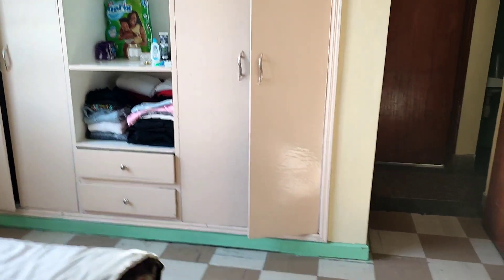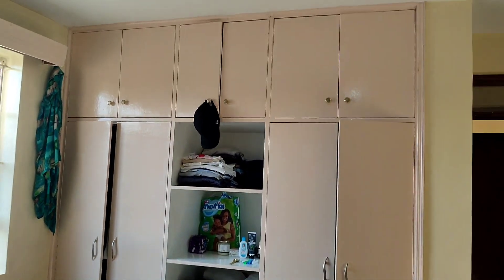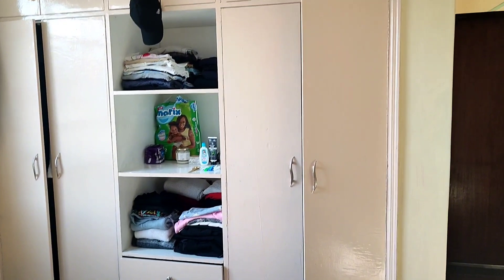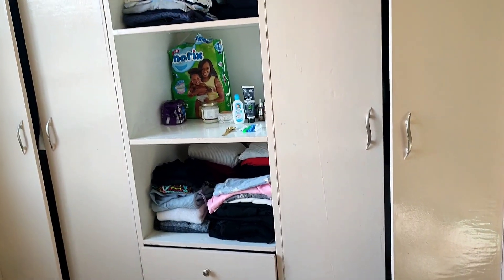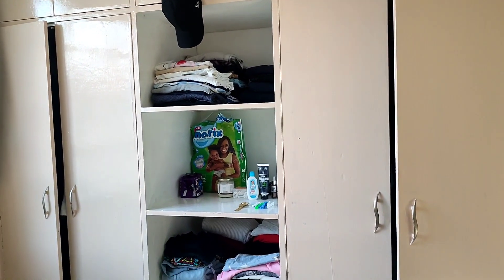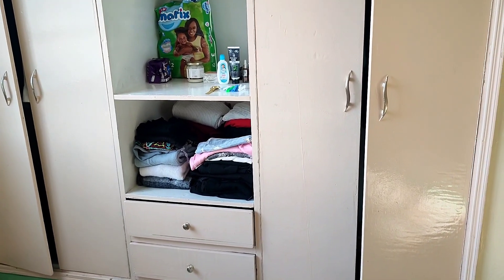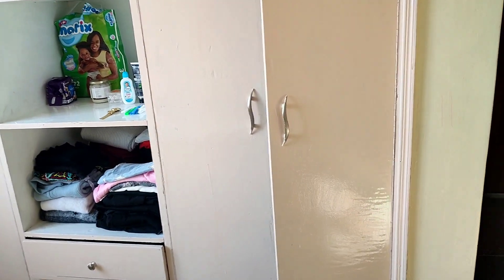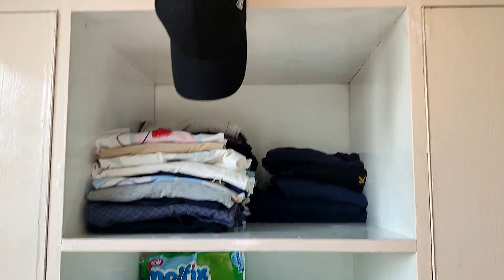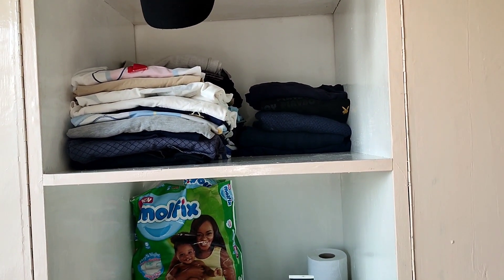We have ample space in the closet — that is why shoes like this should not stay under the bed. I did a bit of organization here and there, folding clothes on Friday — I slept very late around 1 a.m. trying to organize. If there's anything I really hate, it's having my things out of order. I trust my hands more than anyone else to do it. We just realized we don't own much clothes.